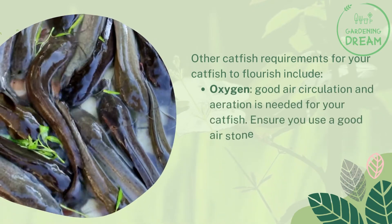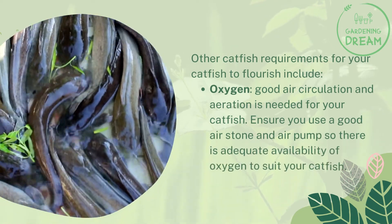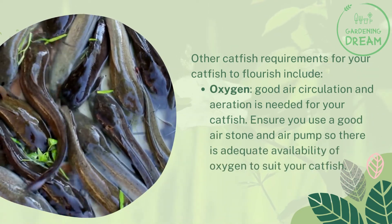Other catfish requirements include oxygen: good air circulation and aeration are needed for your catfish. Ensure you use a good air stone and air pump so there is adequate availability of oxygen for your catfish.